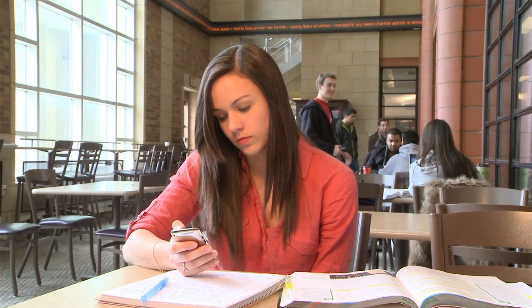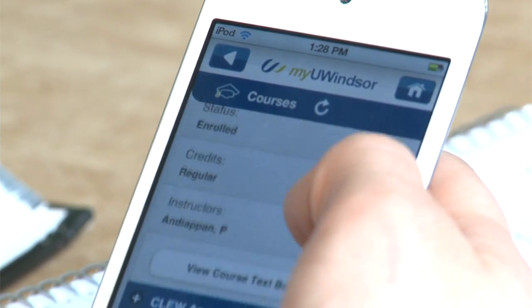You can literally check all of your courses, check what classrooms are in, what buildings, even right from there check your exam schedule. It makes me feel really connected to the university.